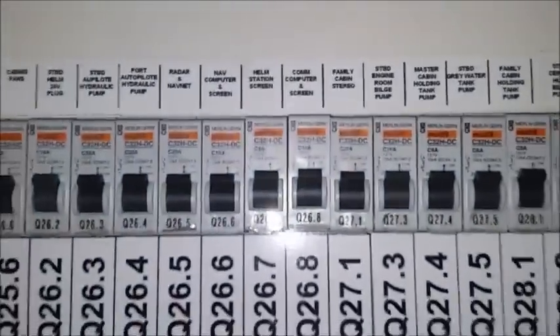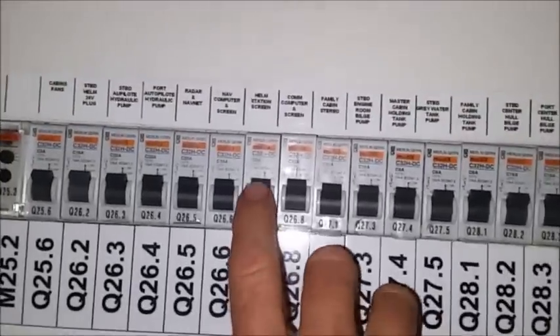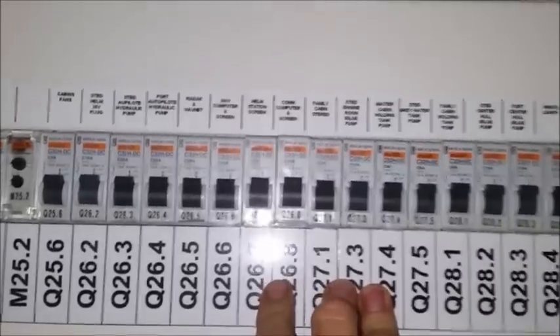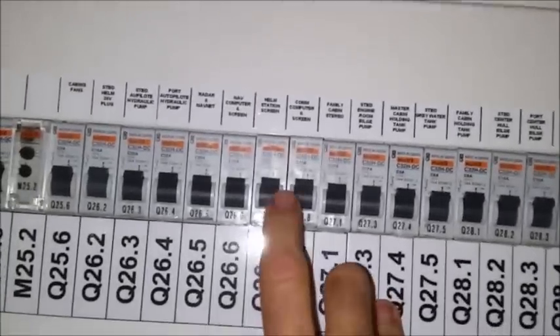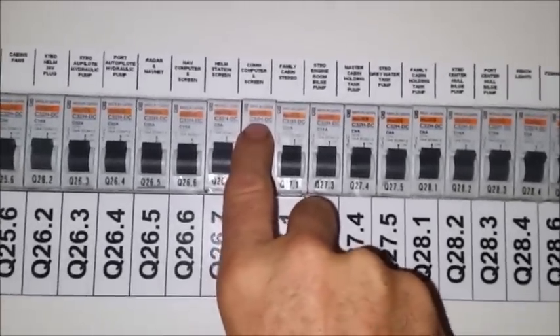I'm going to try to zoom in on one here and see if you can see the breakers I'm talking about. I'm just going to point to a breaker here. Now this breaker right here — this is a Merlin-Gerin, but most of the breakers are pretty much the same, just different brand numbers. And what I want to point your attention to here: it starts off with these numbers that are on the breaker and what they mean.